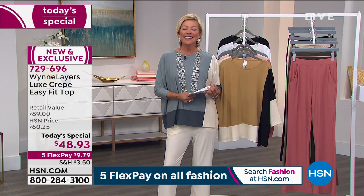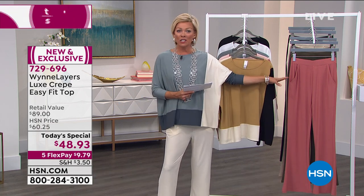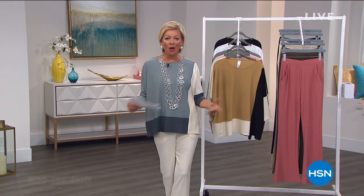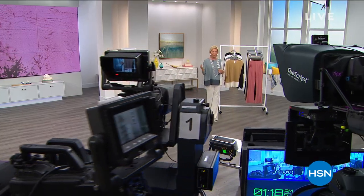The item is 729-696. Take advantage of the matching pants if you'd like. When we come back, we're going to be celebrating with all of Marla's beautiful jewelry. Don't miss it.